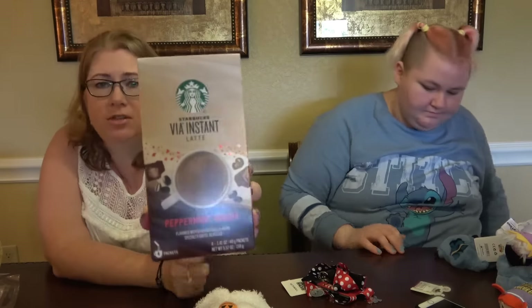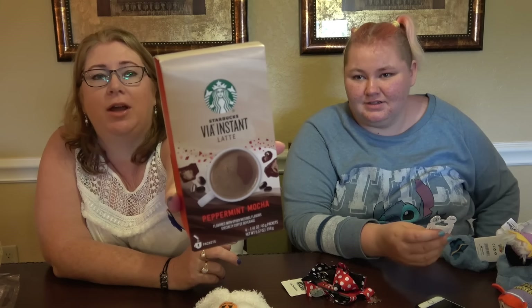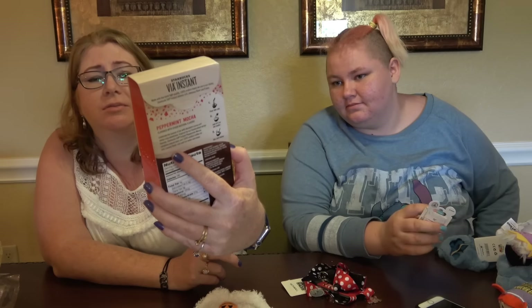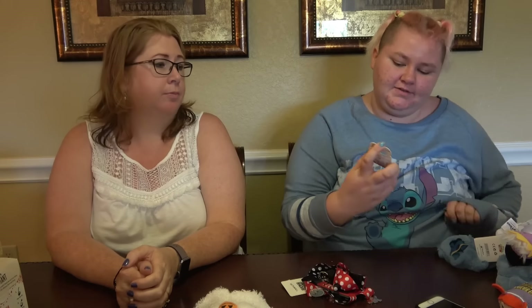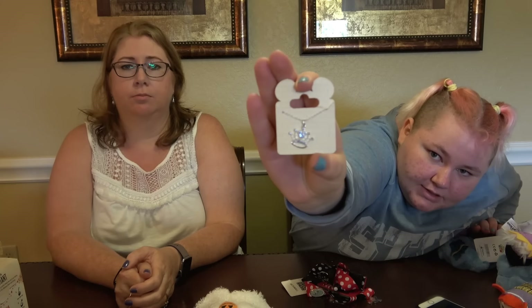Another thing Kevin got — he got this peppermint mocha instant latte mix from Starbucks, it's got four packets in there to take home. And I got this present for my friend who really likes tiaras — it's a necklace with a little tiara and Mickey Mouse on it.